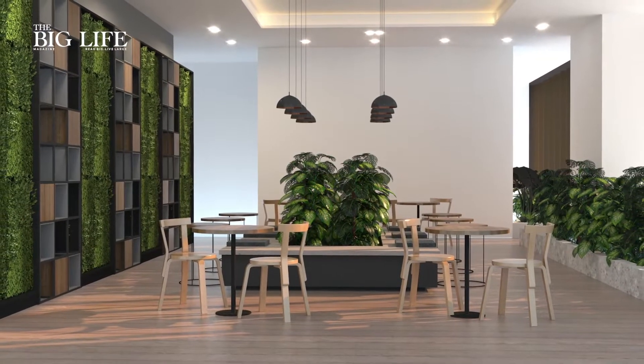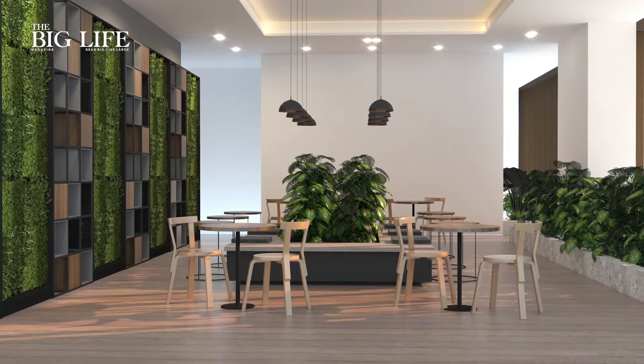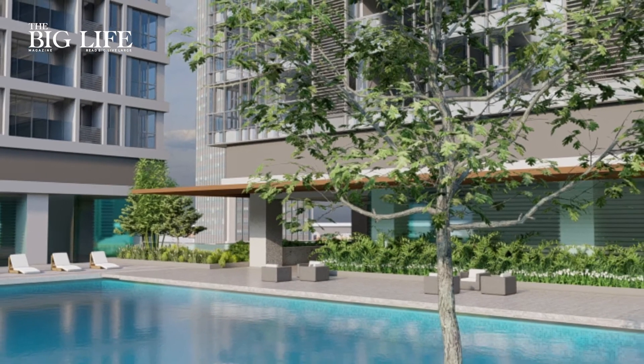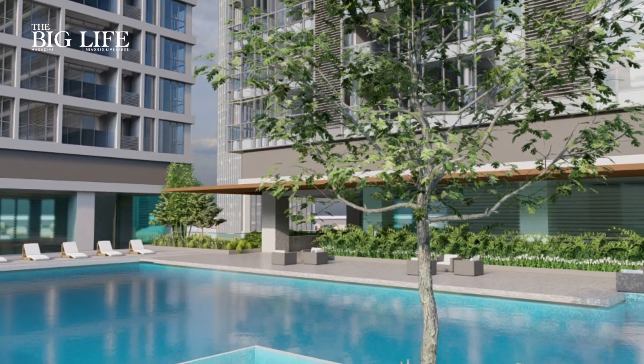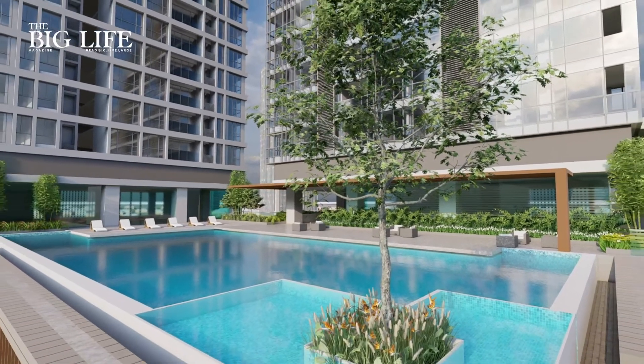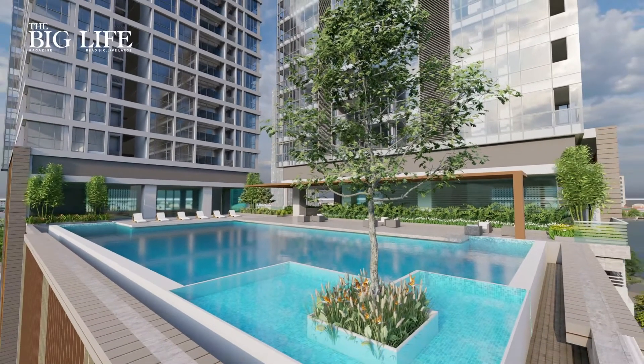And then once you get into your floor, your floor lobbies are very big. When you get into your common facilities area, the areas you get like swimming pool, gymnasium, spa, children's play areas, then you have conference areas — those are huge compared to any other.